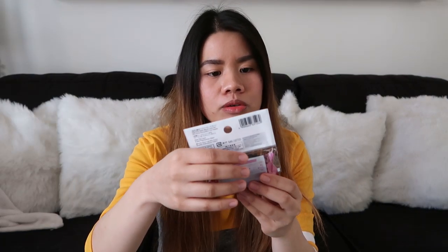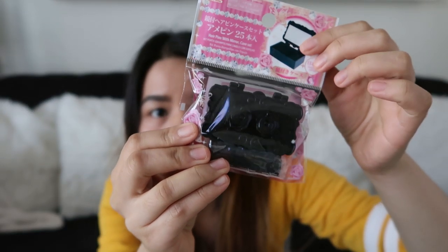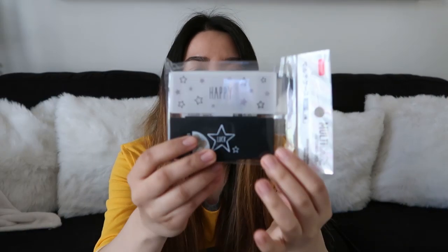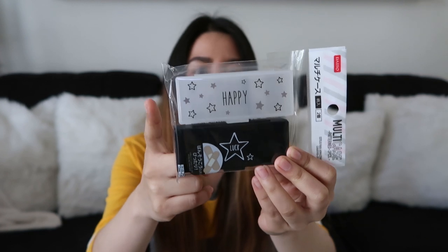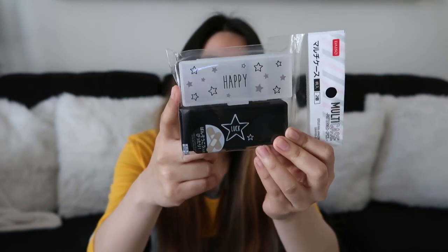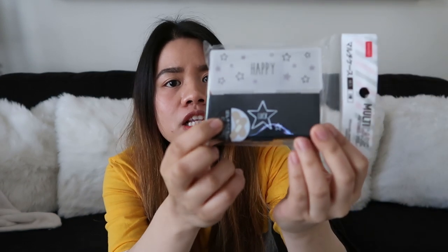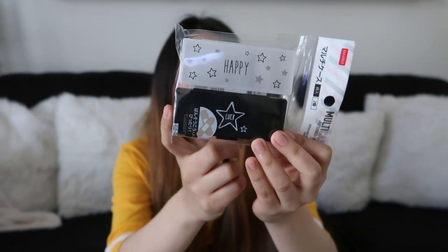Ang next na ipapakita ko sa inyo guys is itong hairpins with mirror case set. Wala kasi akong lagayan ng hairpin, and maganda kasi siya — meron na rin siyang salamin, tapos meron siyang storage, meron na rin siyang kasamang hairpin. Ang next item na ipapakita ko sa inyo guys is itong case. Bala ko ilagay dito yung either band aid, or cotton buds, o kaya hikaw — basta kahit ano, basta kasi dito sa case. Sabi dito band aid case lang siya, pero kahit ano naman pwede mo ilagay dito.